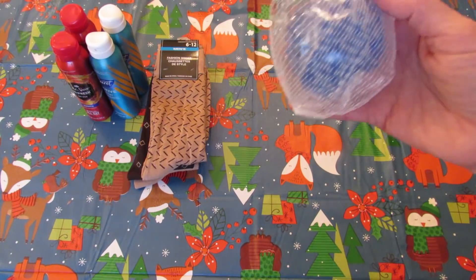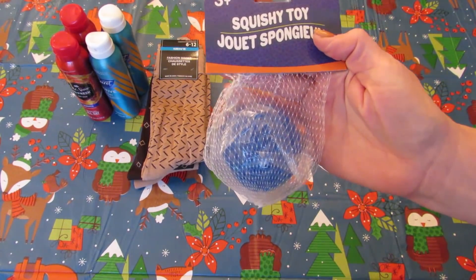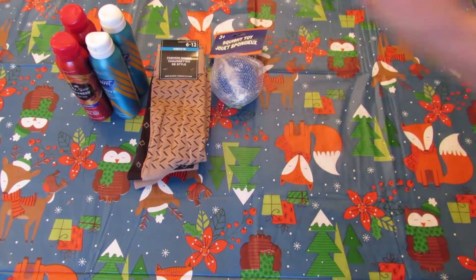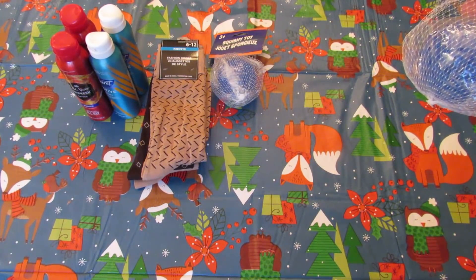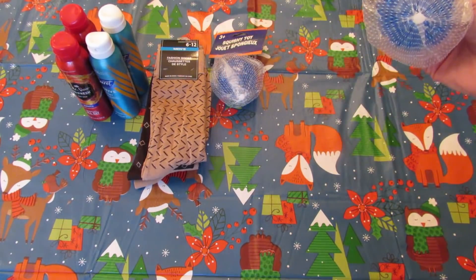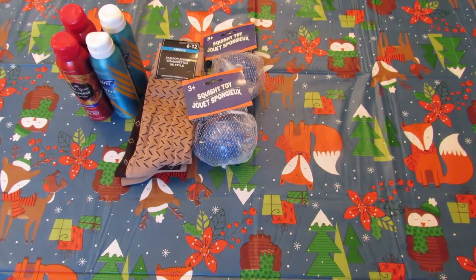Next I grabbed two more of these squishy balls with the little Orbeez in them. I am obsessed with the one I got a couple of hauls ago — I love it and I feel like I'm going to wear it out, so I got two more just to have some backups.